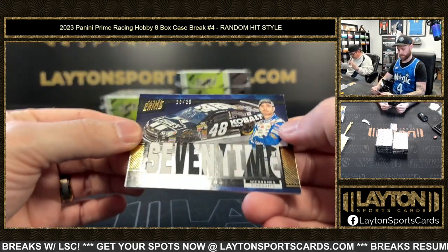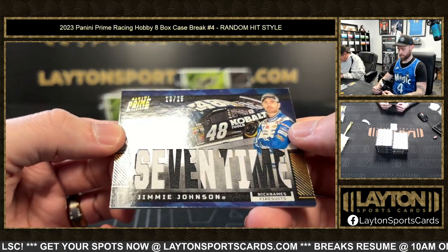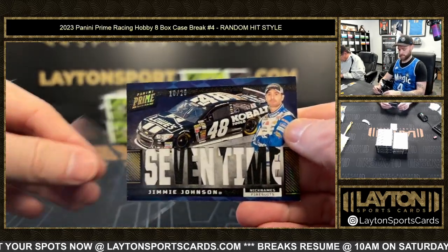Next up is an 18 of 25 Jimmy Johnson relic fire suit — seven-time champion.